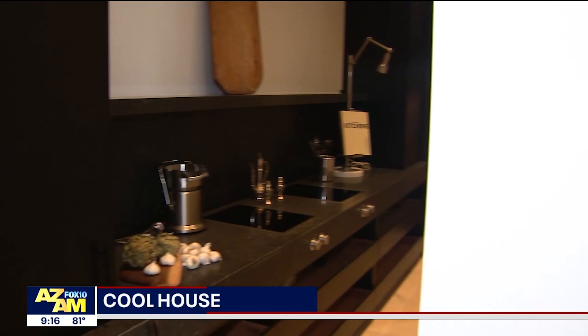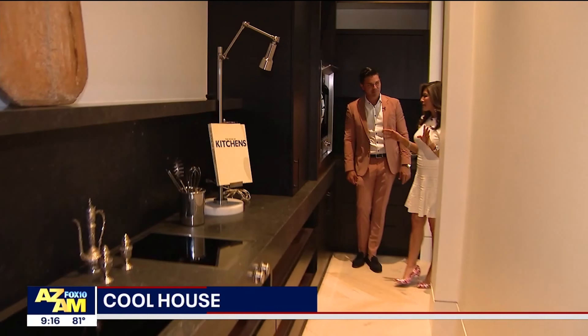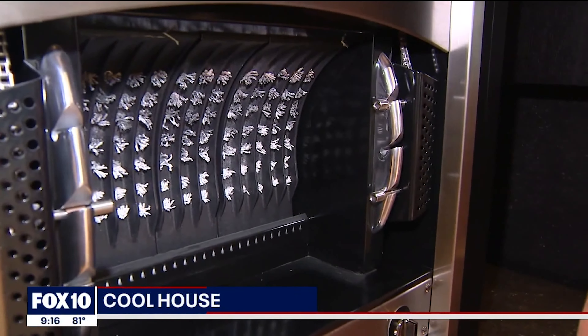It doesn't stop here. Come along with me — on the back side of that kitchen, you have this. These are the serving quarters. We have two induction ovens in the back, and we have a La Cornue, which is a French appliance, rotisserie chicken oven.